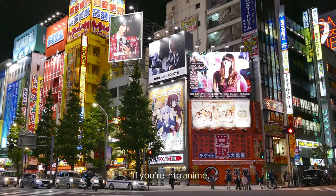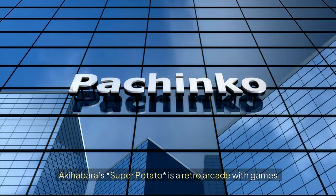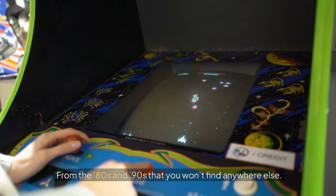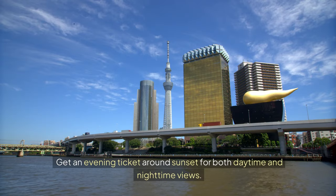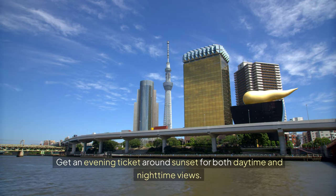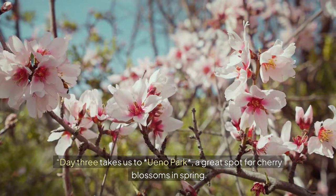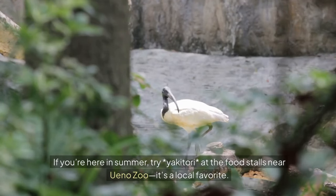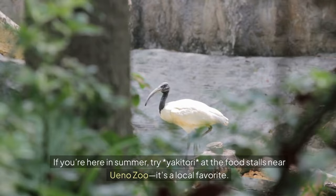If you're into anime, Akihabara's Super Potato is a retro arcade with games from the 80s and 90s that you won't find anywhere else. For a Tokyo Skytree hack, get an evening ticket around sunset for both daytime and nighttime views. Day 3 takes us to Ueno Park, a great spot for cherry blossoms in spring. If you're here in summer, try Yakitori at the food stalls near Ueno Zoo — it's a local favorite.